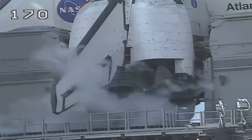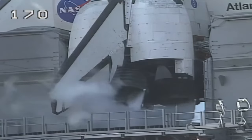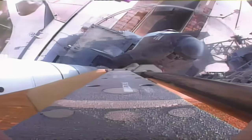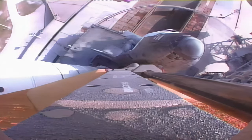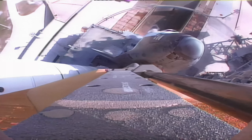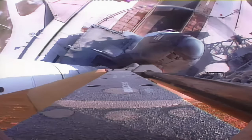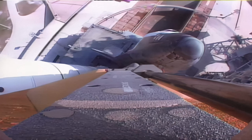T-minus one minute and counting. All looks good for launch of shuttle Atlantis from Kennedy Space Center in Florida. T-minus 50 seconds. We are transferring to orbiter internal power at this time — Atlantis is now running off of its three onboard fuel cells. Coming up on a go for auto sequence start. We have a go for auto sequence start. Atlantis' onboard computers have primary control of all the vehicle's critical functions.